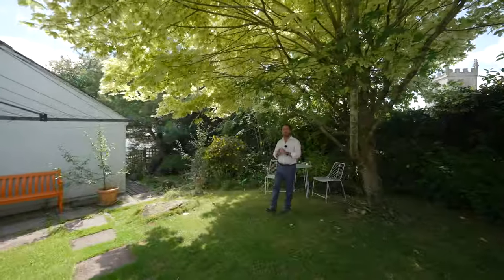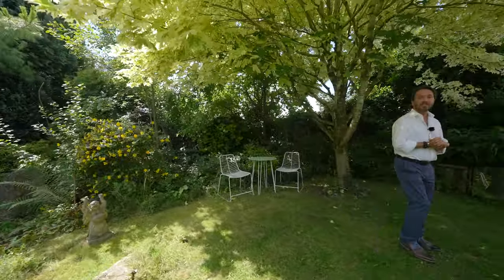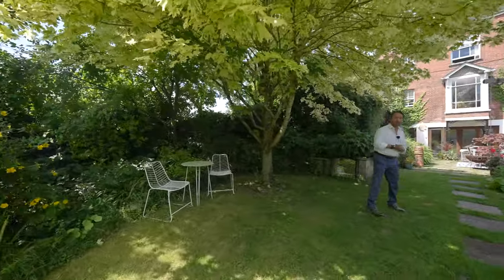So if this property looks like your ideal home, with all the character and charm it encompasses, give us a call in the office and we'll arrange a viewing for you.